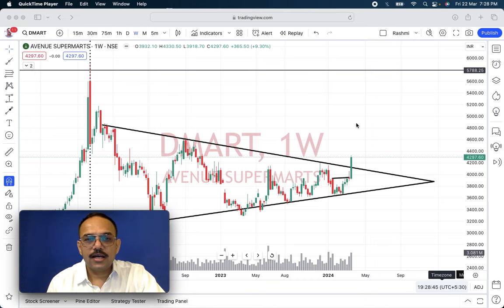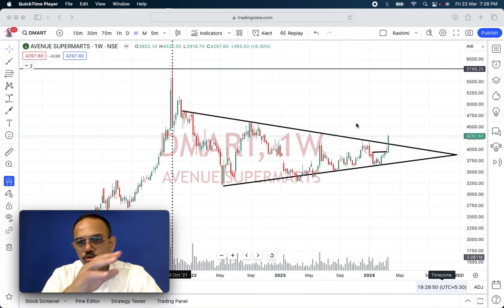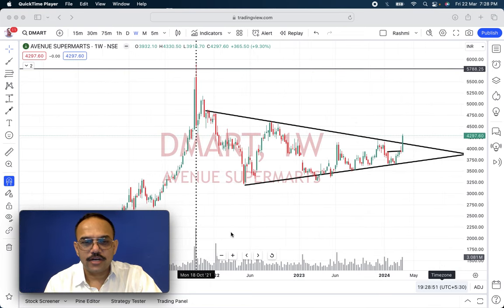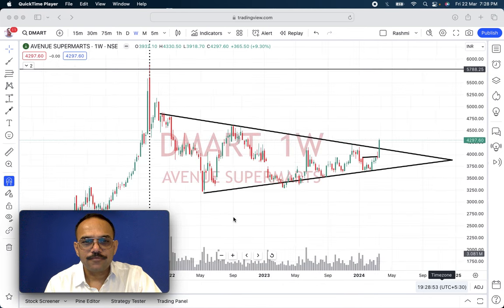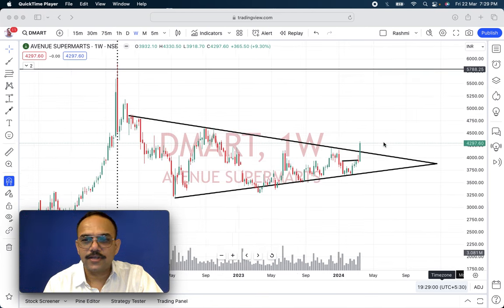As we can see, Demart is in consolidation for the past two, two and a half years. It's been in consolidation since October 2021. It has formed a nice, beautiful triangle over the last two, two and a half years.